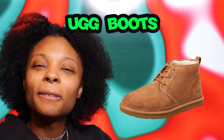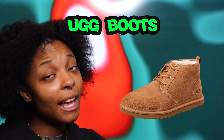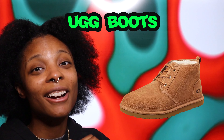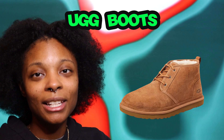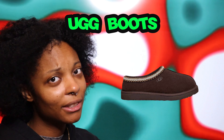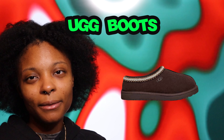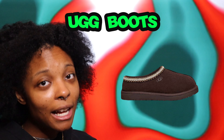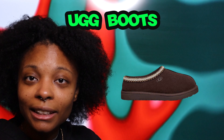UGG boots — it's winter and our feet don't need to be cold. I've had mine for two or three years and they've kept my feet warm even in negative degree weather. They're still holding strong. Also UGG Tasman slippers — those are really cute house shoes. They come in so many colors, I love the chocolate brown. You can even get matching pairs for you and your man.